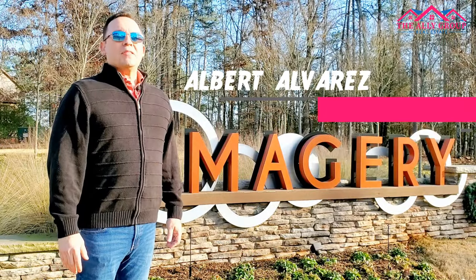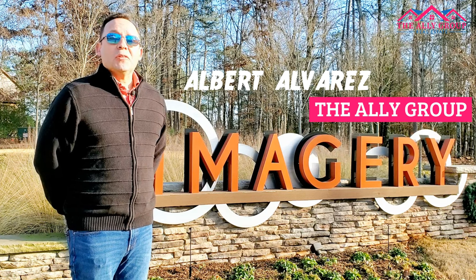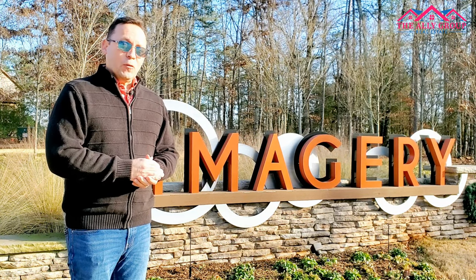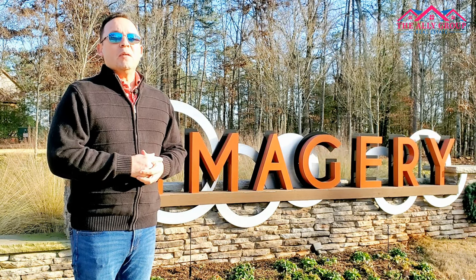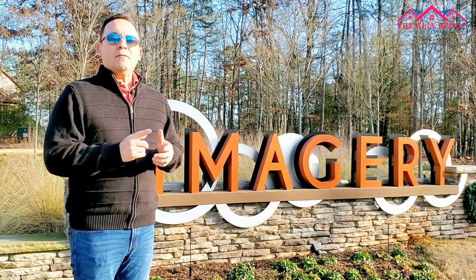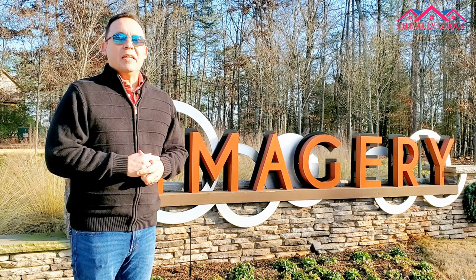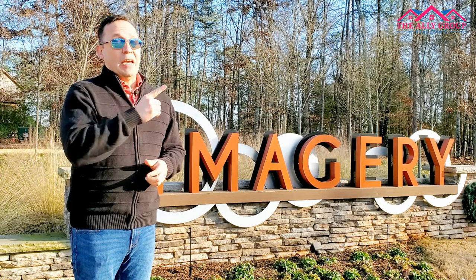My name is Albert Alvarez. I'm a broker and realtor with the Ally Group Real Estate in Charlotte, North Carolina. Together with my wife Lynn, we have serviced the greater Charlotte market for over 26 years between us. Stick with me — I'll be taking you on an aerial tour of the Point, the tip of the peninsula, the final phase and the final opportunity for new construction homes for sale at Imagery on Mountain Island Lake. Now let's go up, up and around.